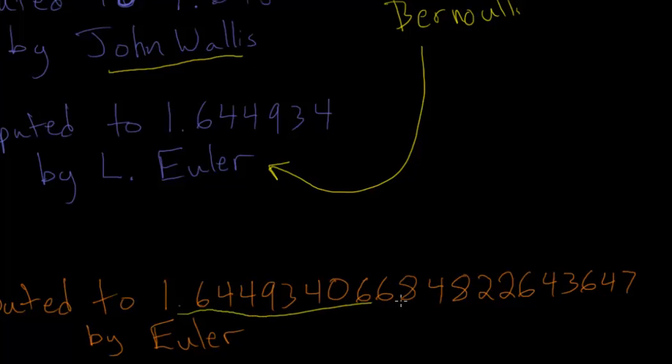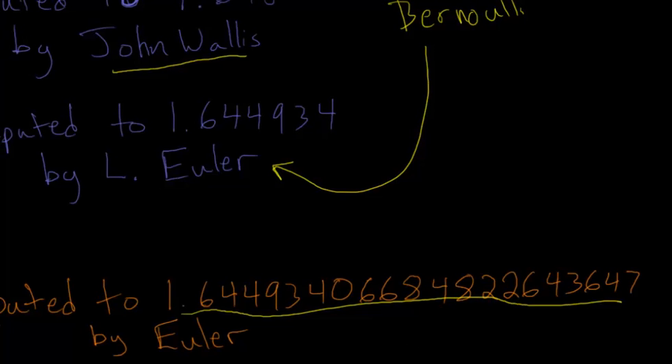You can see that right here — this is by just adding up term by term, which without a calculator would take forever. I have no idea how long this took him, but I would never want to try and do this myself.